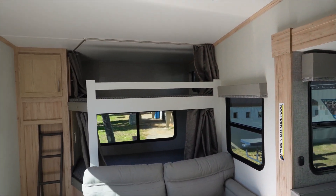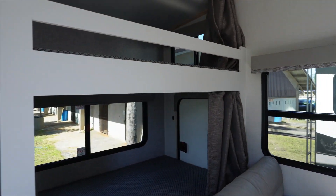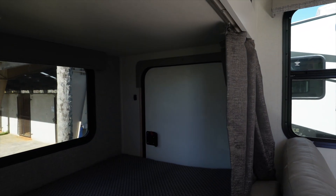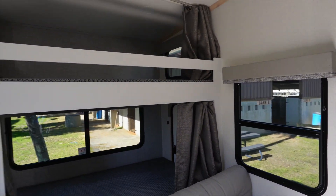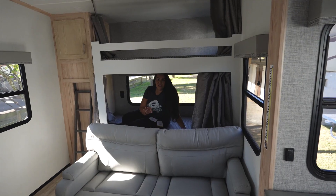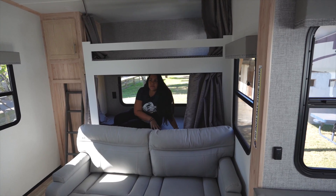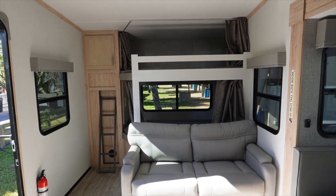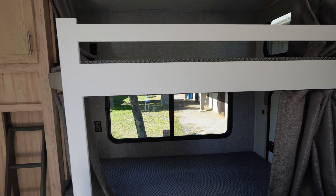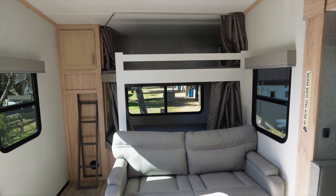The back here has double bunks. Underneath the bottom bunk is a storage garage — we're going to show you that from the outside because it has a door you can access. The ladder is integrated with a lot of storage. This is a fantastic rear bunk area. Imagine the kids back here watching TV. You have your own space. This couch right here is also a bed, and the ladder and storage on the left is all integrated. This sofa is also a bed.